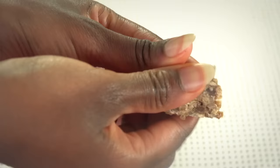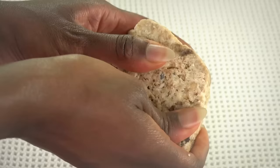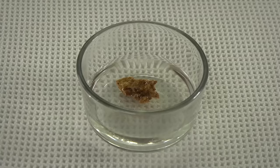Real African black soap is also soft. It's easy to reshape with your hands and sometimes even a bit crumbly. It should be easy to cut smoothly with a knife. Real black soap is so soft that if you put it in warm water, it will eventually completely dissolve.